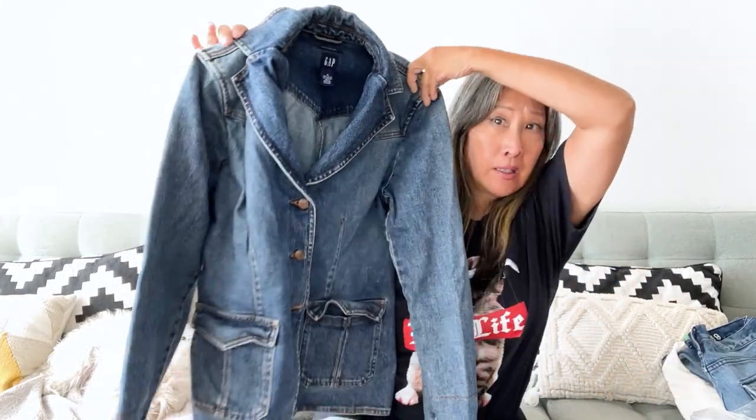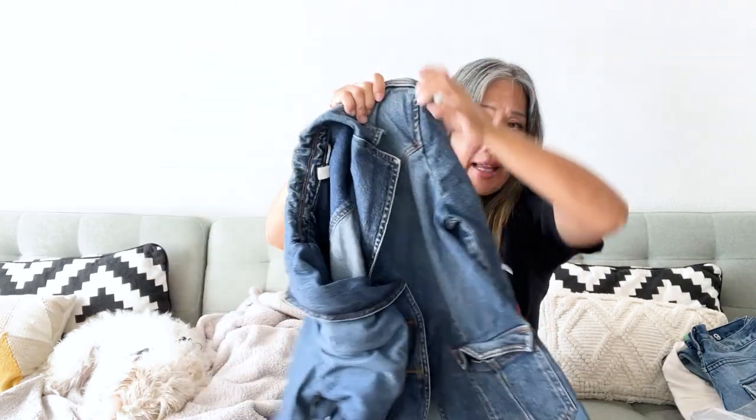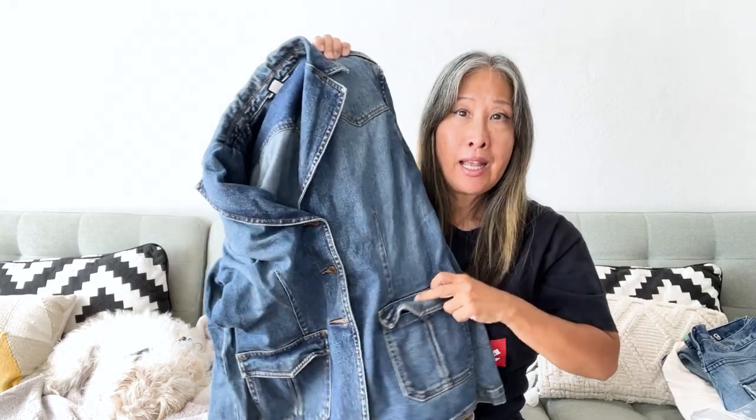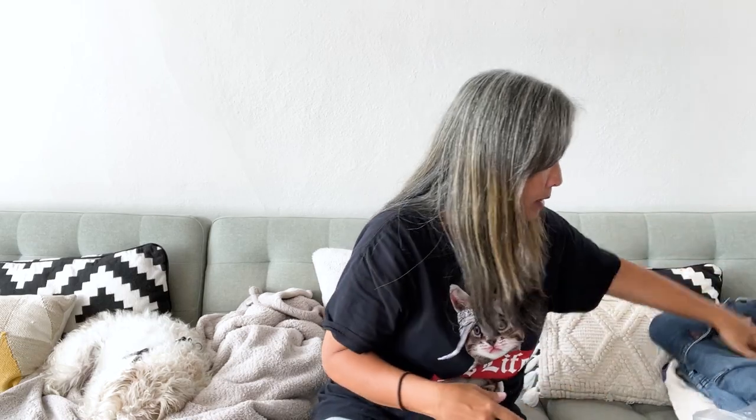Here is a denim jacket — another Gap, but this one is vintage. It is made in Hong Kong, and it's almost like a blazer style. Little denim jacket, size medium, with some stretch and flap pockets on the front. It's in really great condition, and since it's made in Hong Kong, that tells me it's vintage.